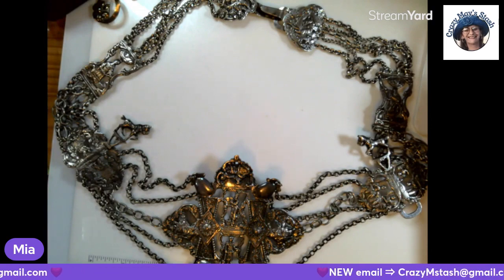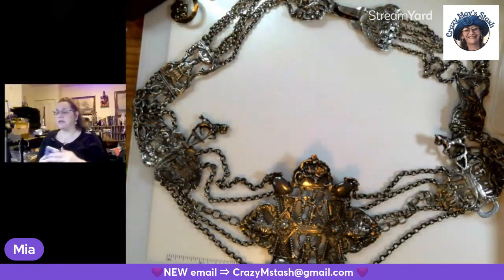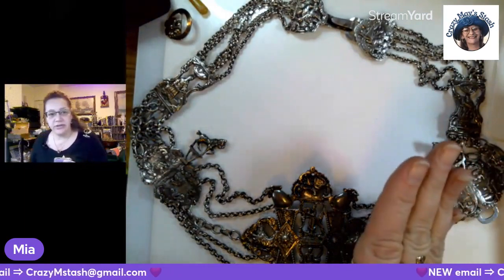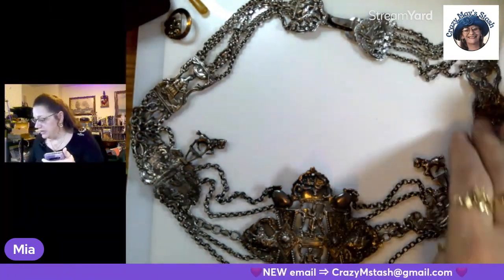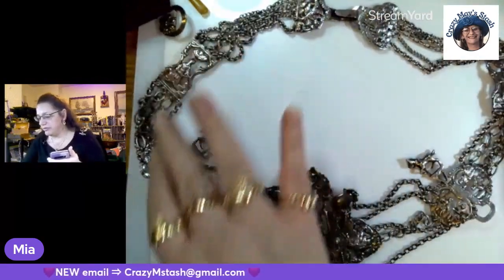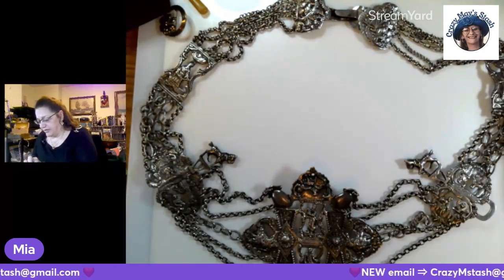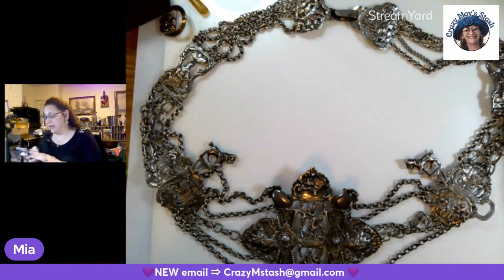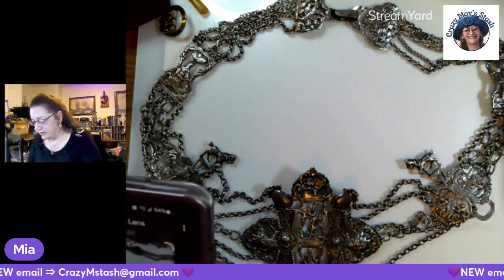The housekeeper would never own sterling. This must be — this must be like the lady of the house had this. And the lady of the house always had the main keys. I don't know if anything will come up. I know I did not Google Lens this in the beginning because Google Lens wasn't around then.